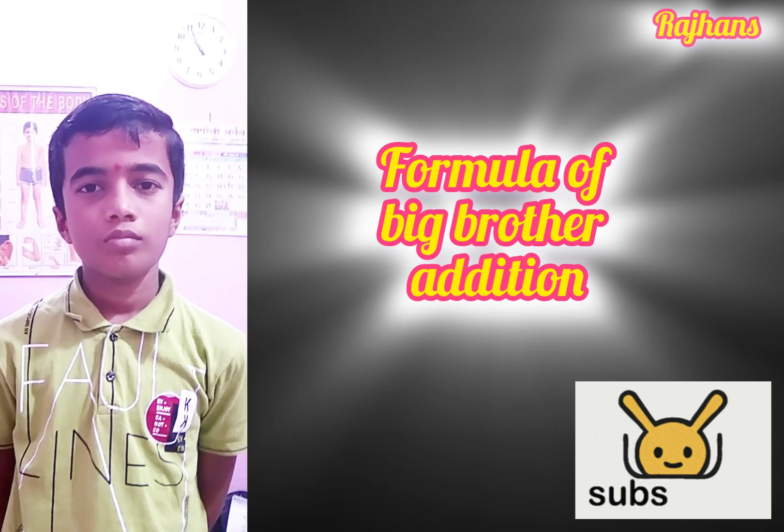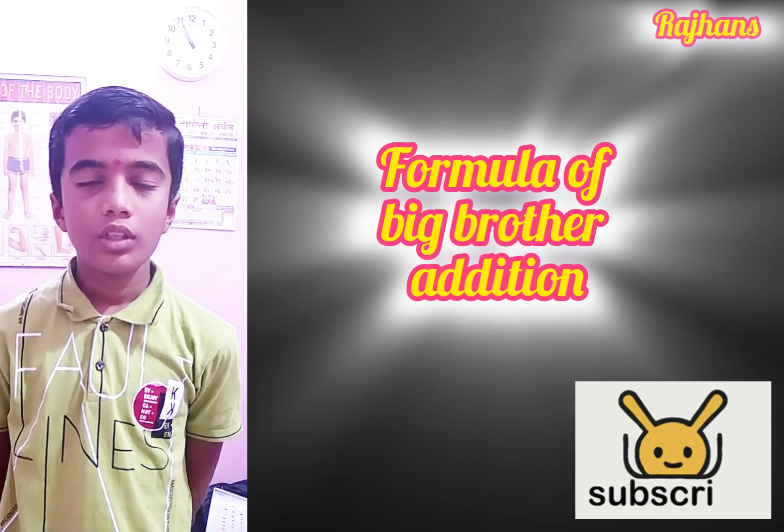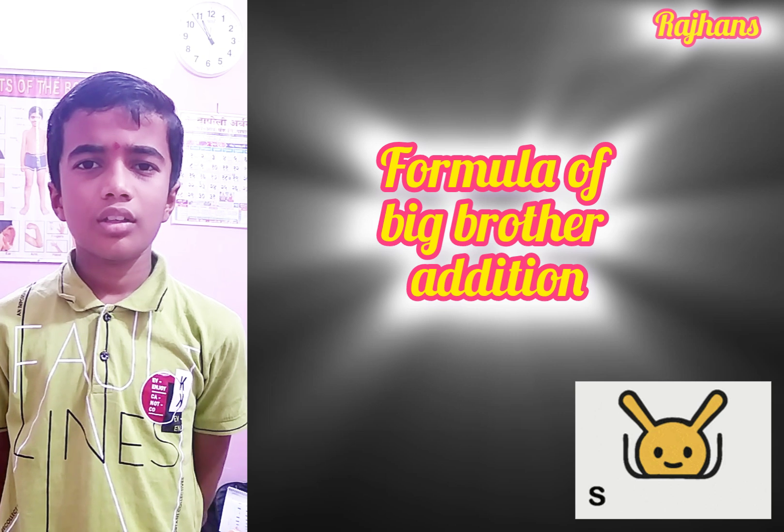Tell me the formula of Big Brother addition. Tell me the formula of add 9: less 1, add 10. Add 8: less 2, add 10. Add 7: less 3, add 10.